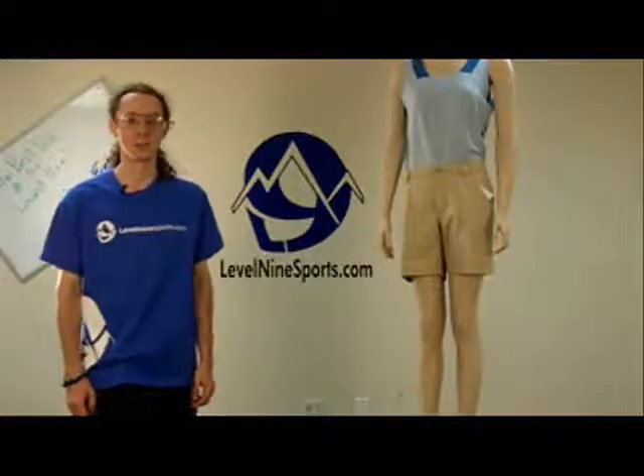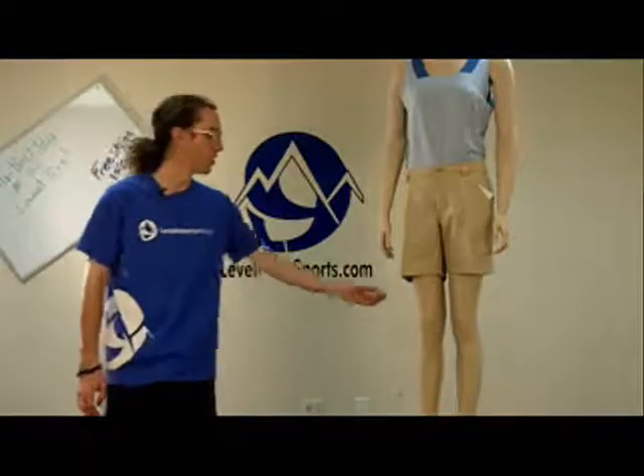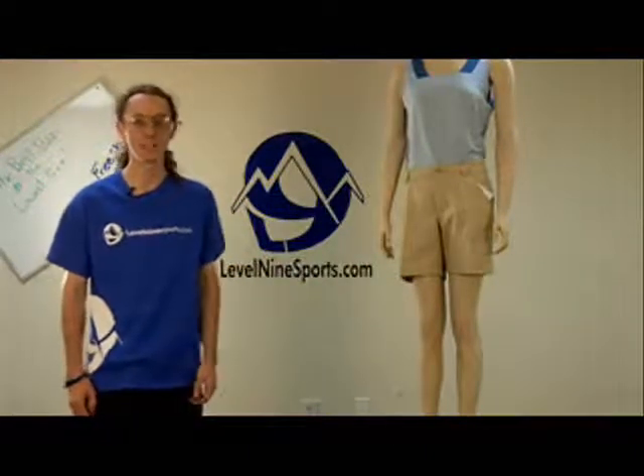Hi, this is Peter with Level 9 Sports and today I'm with Linda who's modeling our Cloud Veil Jensen shorts. They feature our Cool Touch 100 polyester nylon blend. It's a nice lightweight fabric, great for hot weather or outdoor activities.